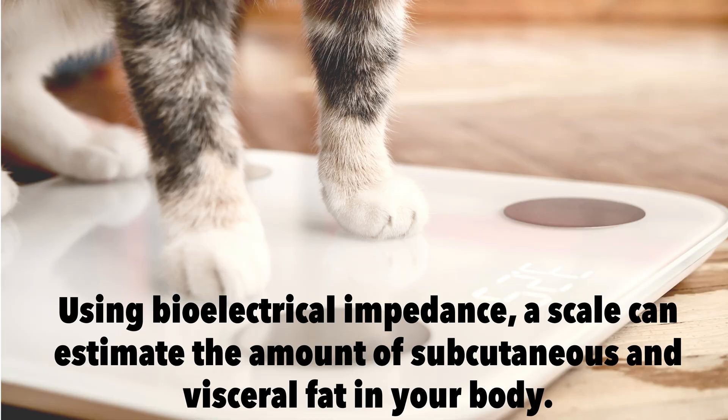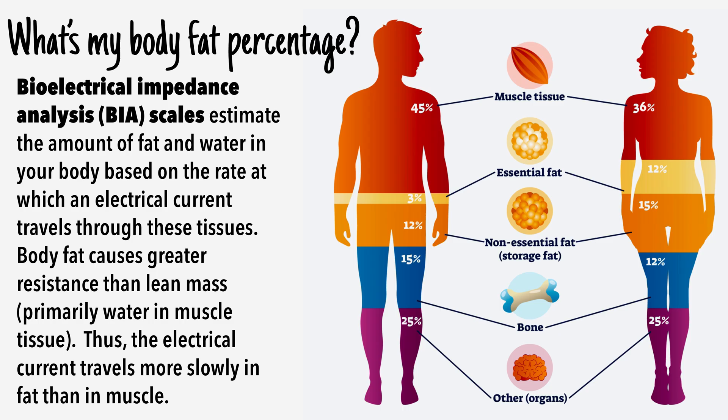You can use a smart scale, which often uses bioelectrical impedance, to conveniently estimate the amount of subcutaneous and visceral fat in your body. Although this method is not highly accurate, it can give you a general estimate of where your body fat is stored — visceral or subcutaneous. Thank you for listening, I hope this was helpful for you.